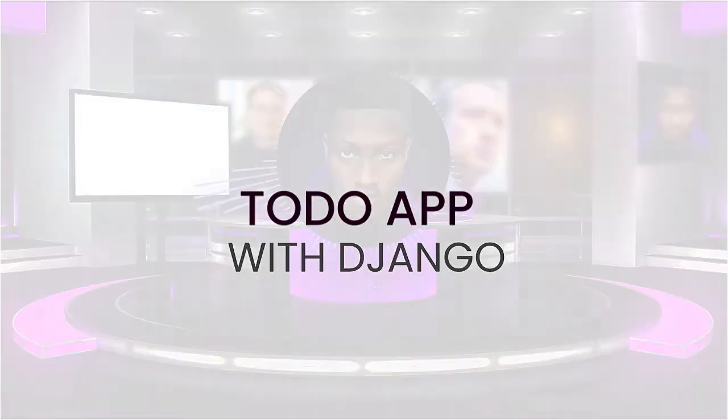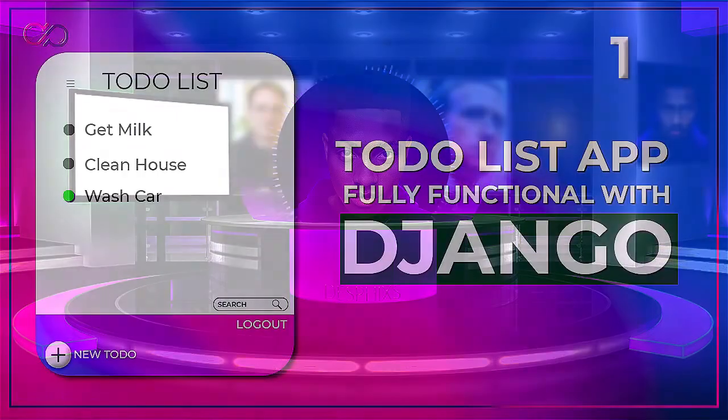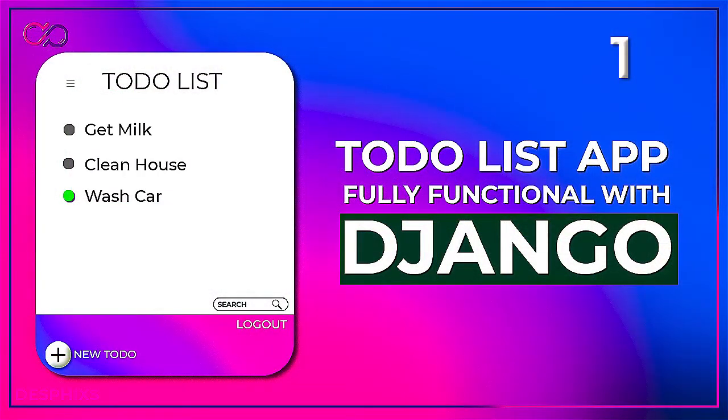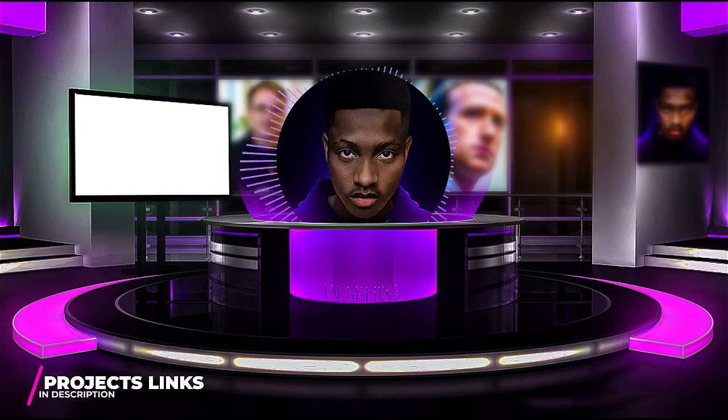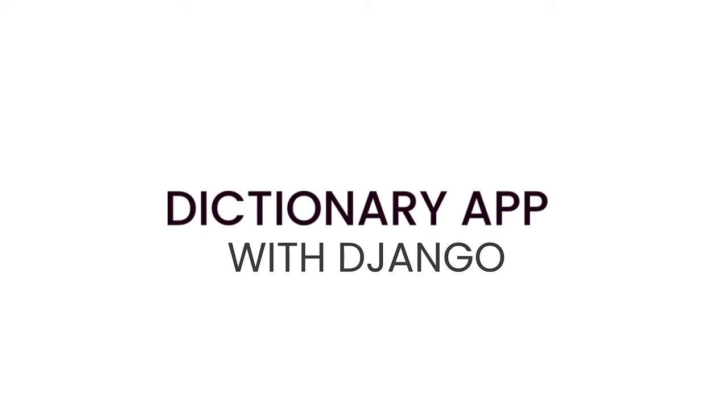Number two is a to-do app in Django. The project involves building a to-do application where users can keep track of all the things they are planning to do and create a list. You can also add login and logout authentication. Users can then update their lists when a task is completed. Use basic HTML, CSS, and JavaScript for the front end, Django for the back end, and you can host it on Heroku.